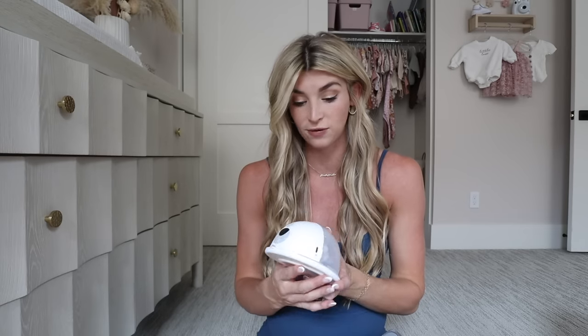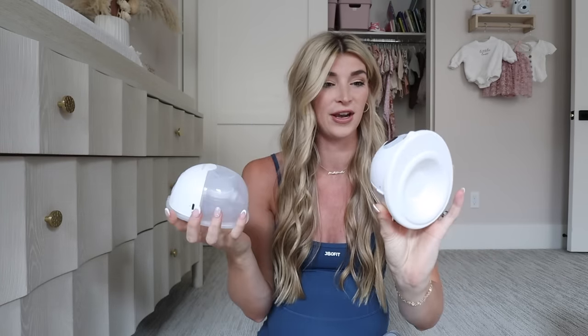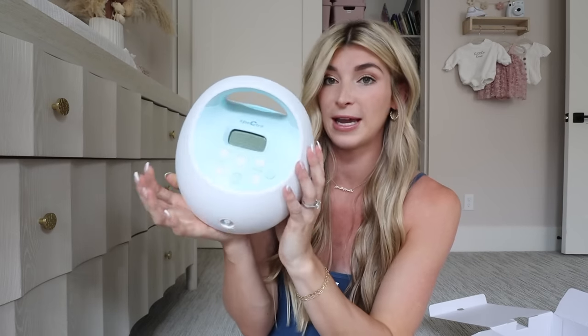Speaking of breastfeeding, I want to show you the two pumps I bought. The first is the Mom Cozy portable pump — these ones seem really nice. I did some research to figure out which would be the best fit for me, and I have them all charged and ready. Then the other one I got is the Spectra, which a lot of people recommended — it's the kind you plug in at home. It's blue and has all the parts.